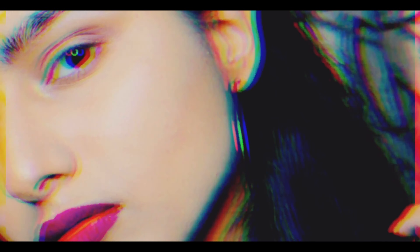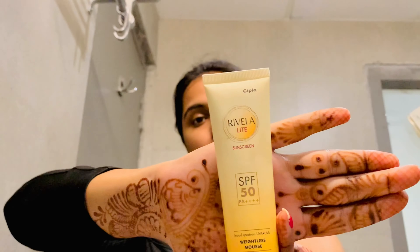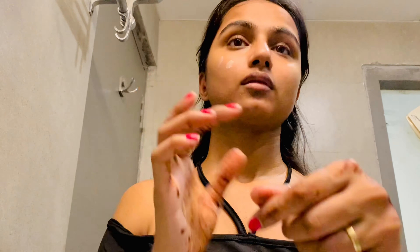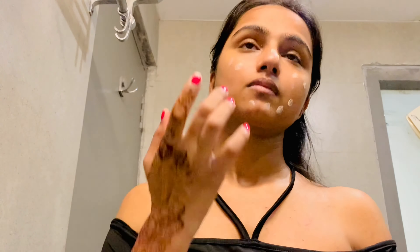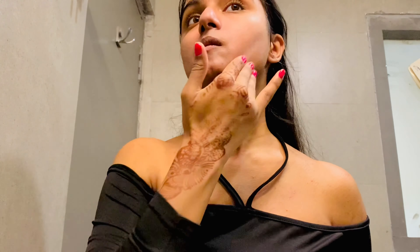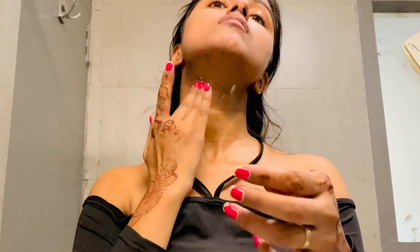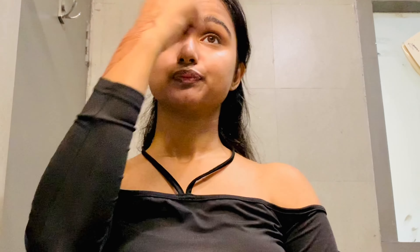Without further ado, let's get started! I have washed my face and now I am applying moisturizer. After that I will apply sunscreen. This is Rivella Light Sunscreen, which is recommended by the doctor. You can apply according to your own sunscreen. After applying the moisturizer, you have to wait 5 to 10 minutes before applying the sunscreen.